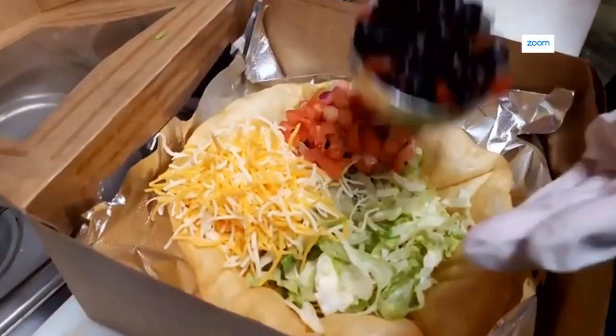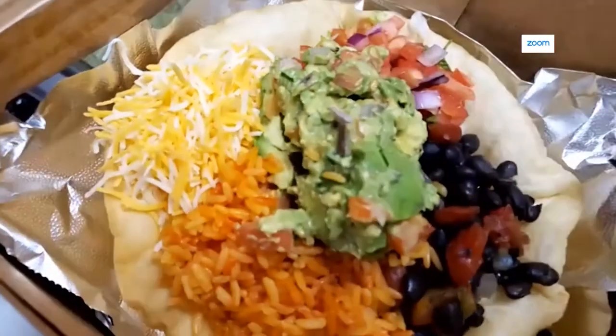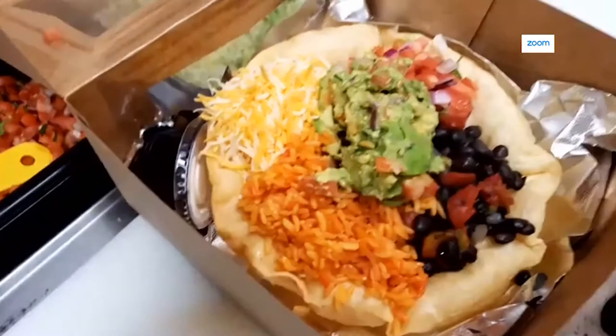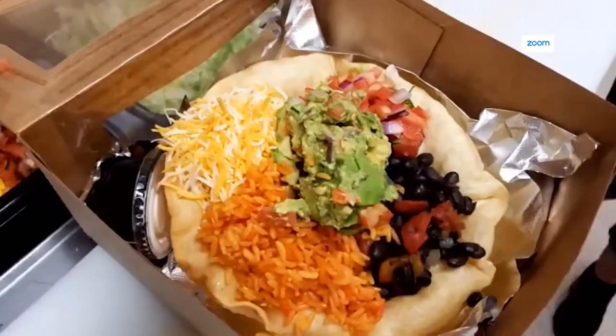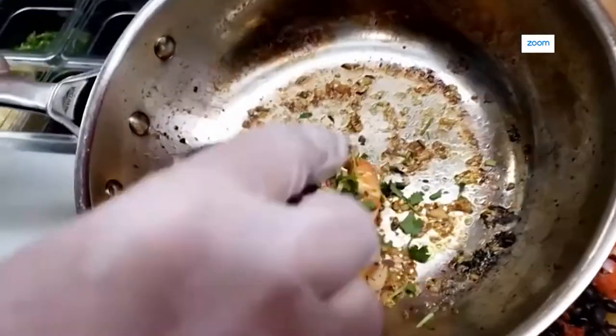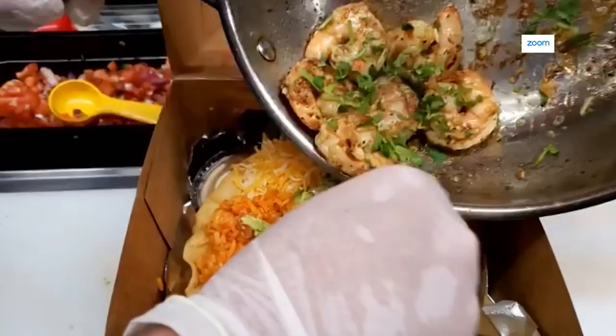This is a meal. I see that guac. Yes, indeed. So Katie, when it comes to heat, do you want mild or medium? Let's go with medium — give it a little kick. Come back to our shrimp. For the final touch, add that cilantro in there — cilantro on shrimp.